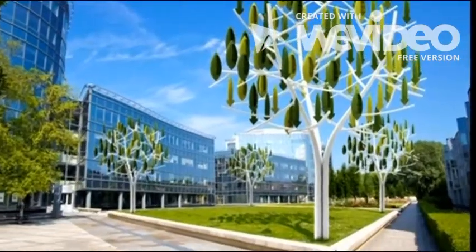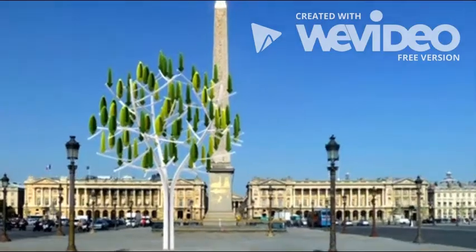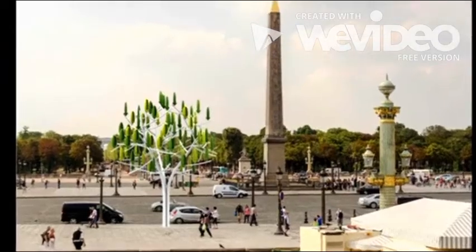At around 11 metres tall, the wind tree is designed to fit into the urban environment, and Parisians will be able to see it for themselves when a prototype is installed at the Place de la Concorde on the Champs Élysées.